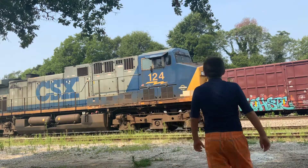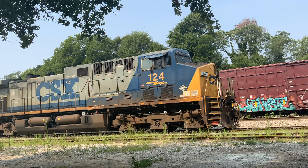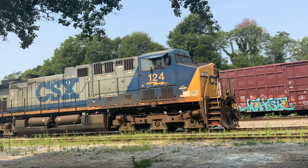Yeah, wow. I can't believe I caught my first CSX Heritage Unit. I can't believe it. Yeah, that's the CSX Heritage Unit. I'm very happy I was able to check this thing.